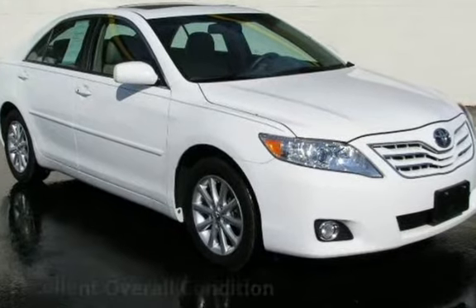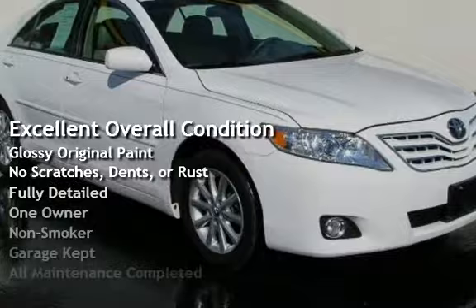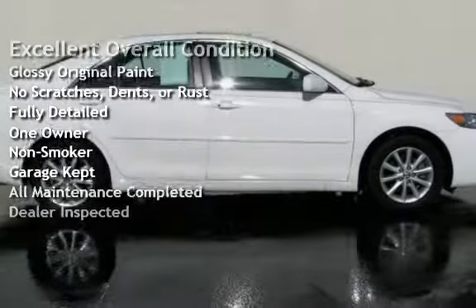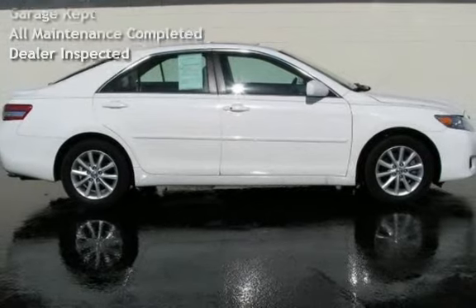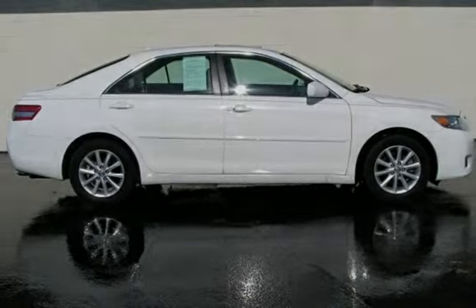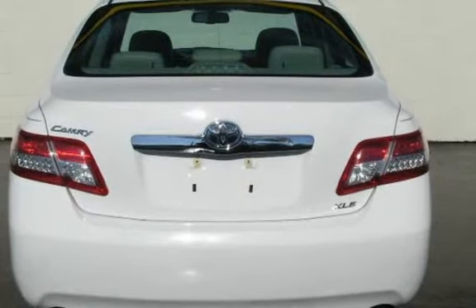This vehicle is in excellent overall condition, has glossy original paint, has no scratches, dents, or rust, and has been fully detailed. It has only had one owner, has never been smoked in, was garage kept, has had all scheduled maintenance completed, and has been inspected by the dealer.